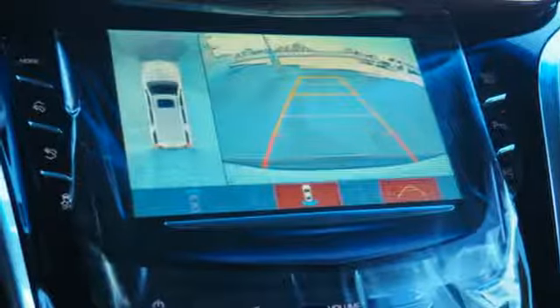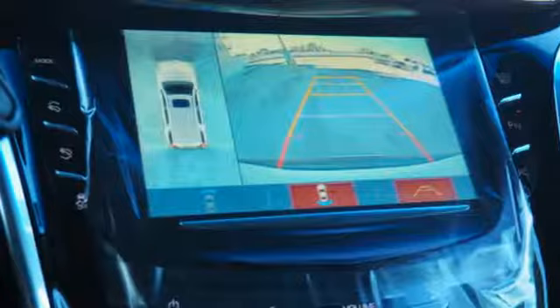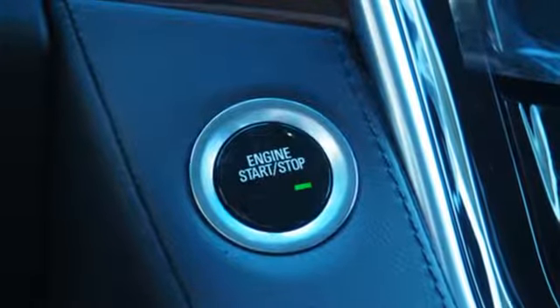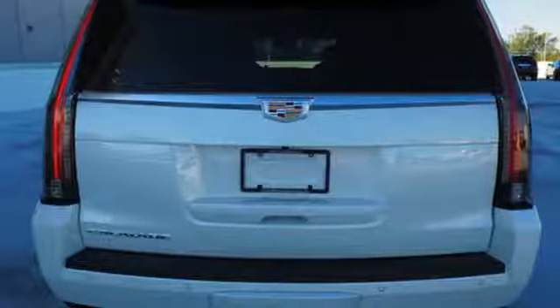Bluetooth streaming audio, doors and push button start proximity key, heated steering wheel, auto dimming rear view mirror, and heated and ventilated leather bucket seats.